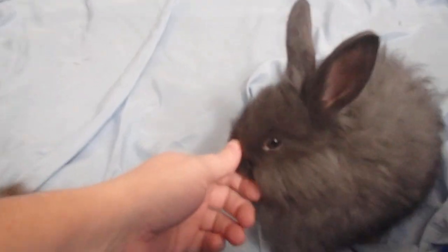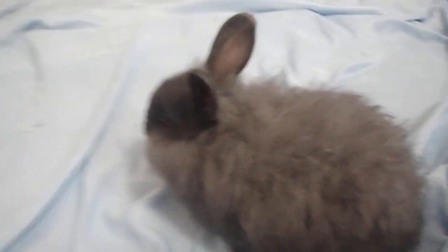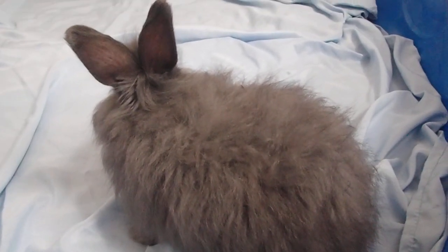This one — she looks kind of brown in the picture, but she's actually more of a soft fawn color.